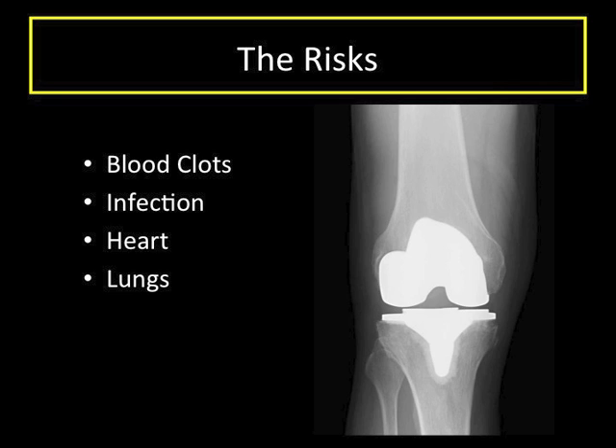Rarely, heart problems, lung problems, and strokes can occur around surgery. Prior to any joint replacement surgery, we do many things to ensure your health is optimized and that it is reasonable to proceed with low risk of these events occurring. There are multiple other risks that are possible, but these are the most concerning. You can discuss all the risks with your surgeon.